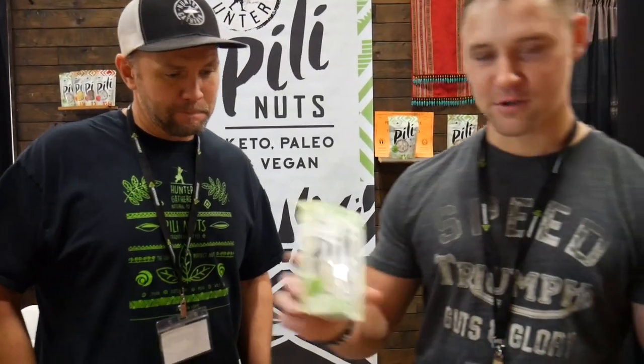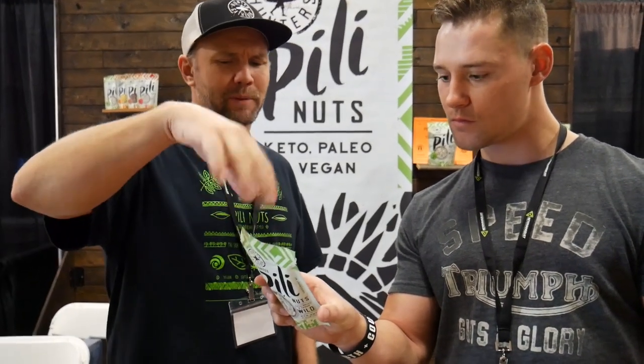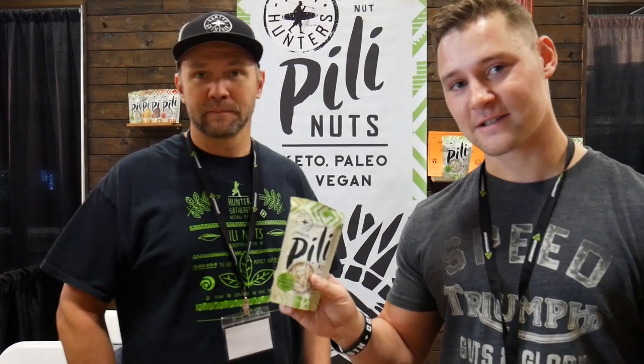No pesticides, no fertilizers — they're coming from the jungle, a certain region of the Philippines. They're hand harvested, all done by hand. This whole small pouch is 52 grams, just under 400 calories, and the entire bag has just under two grams of carbs. Less than two grams of carbs for an entire bag — you can't beat that. It's keto as it gets. That big bag is five servings at 210 calories, so over a thousand calories, and a little under five grams of carbs.